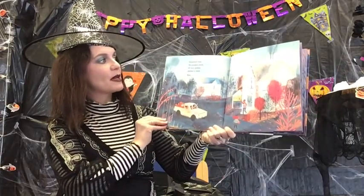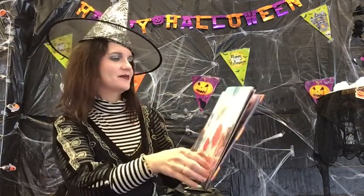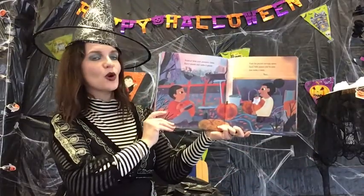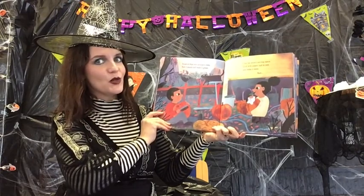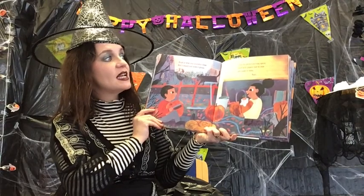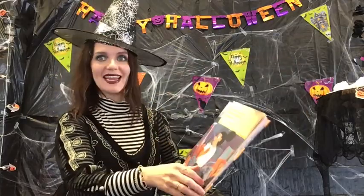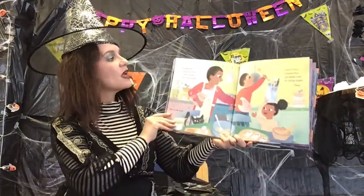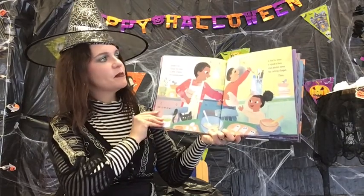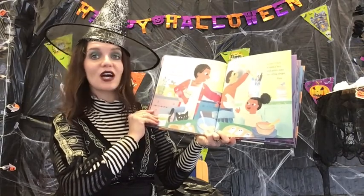Homeward from the pumpkin patch, all your goodies stacked in back. Now brush or wipe your pumpkin clean. Rub it smooth and make it gleam. Find the perfect carving space, lined with papers just in case you make a mess. Next, gather other things you need: a bowl, a spoon for scooping seeds, a tool to trace a spooky face, and plastic saws for cutting shapes.